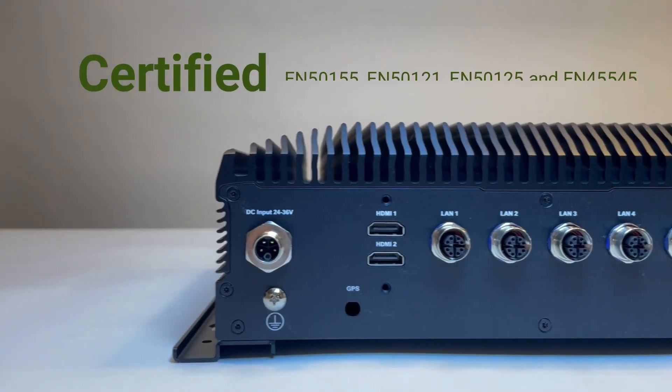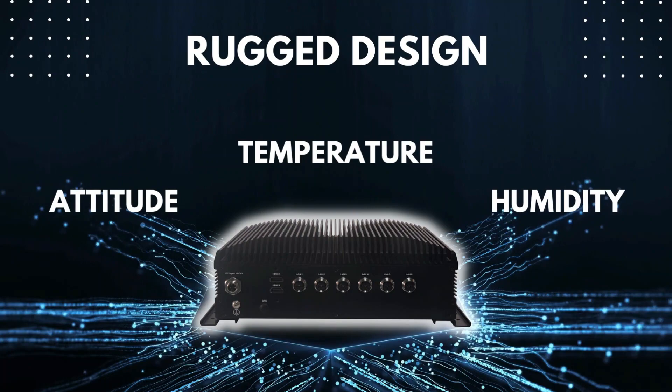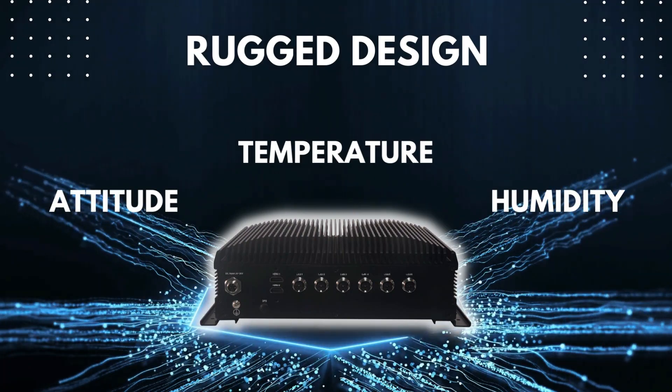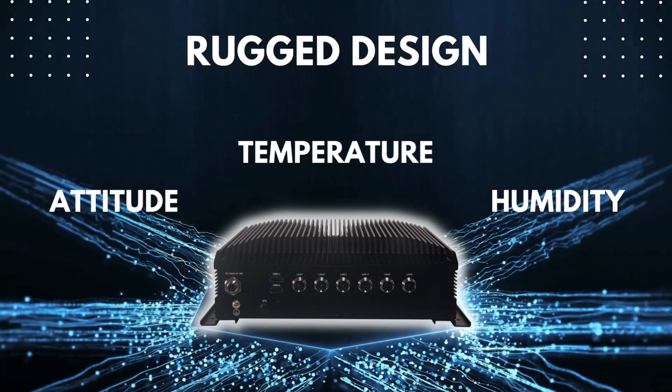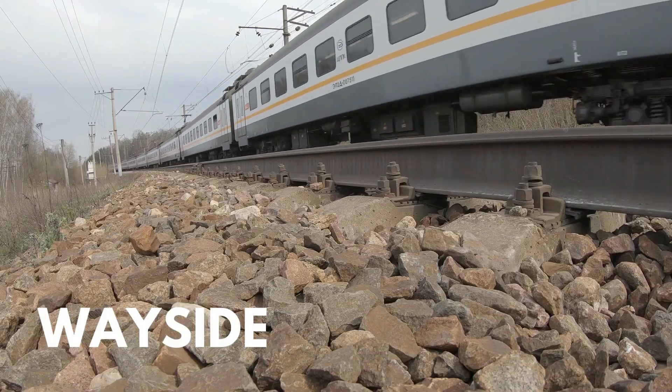The fully certified ICS R372 allows the system to fully operate regardless of altitude, temperature, and humidity, and to be deployed in the most extreme railway environments, including a variety of train cabinets, wayside, or even train stations.